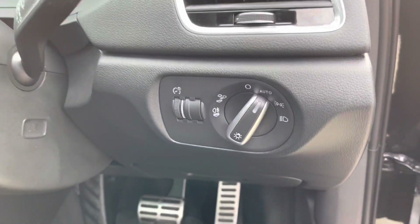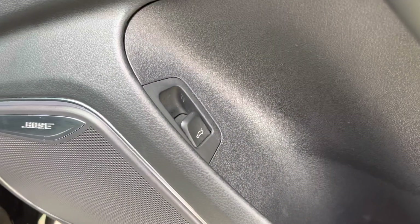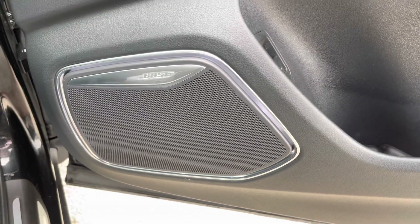There are also automatic headlights with light and rain sensors. On the doors, we have the switches for the windows and mirrors, as well as a switch for the power-operated tailgate, so you can open the boot from inside. There's also the optional Bose sound system.